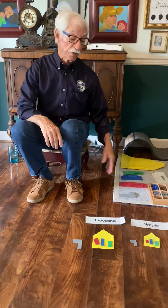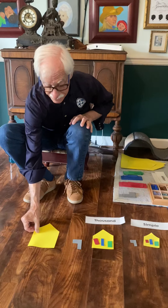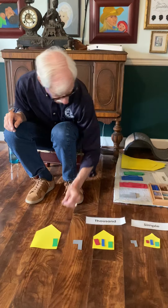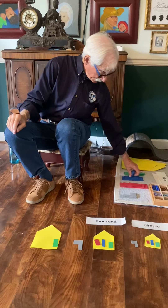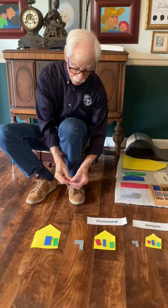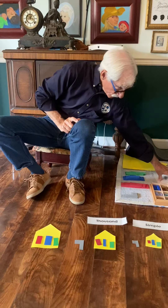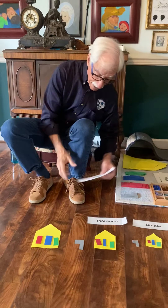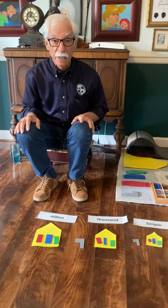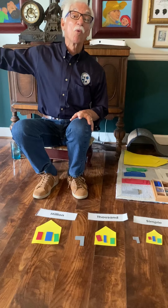We're continuing on Infinity Street. The next house has a place for babies, a place for mommies, and a place for daddies. The family that lives there has a name — it's called the Millions family. Many of you probably knew that. But we're continuing on Infinity Street, and we can go all the way to infinity.